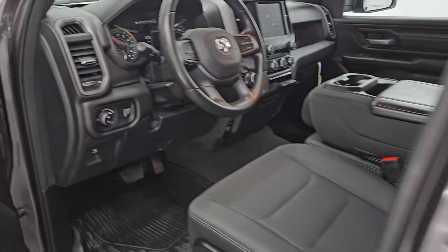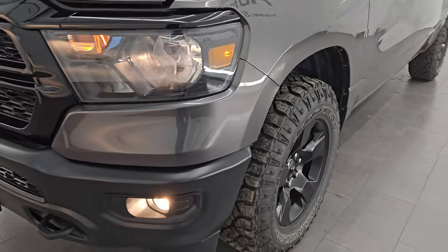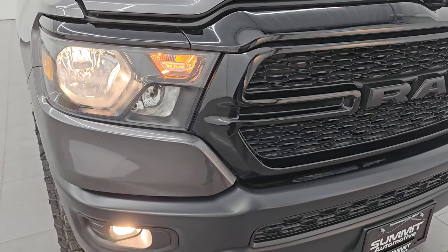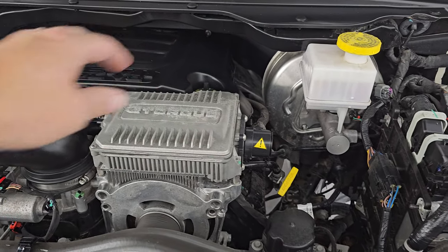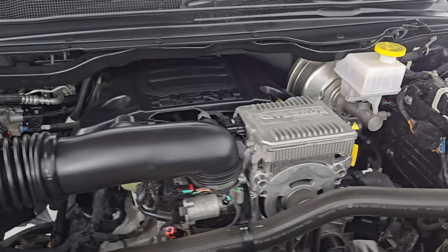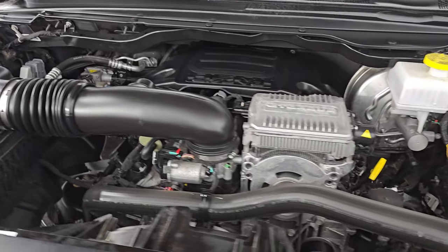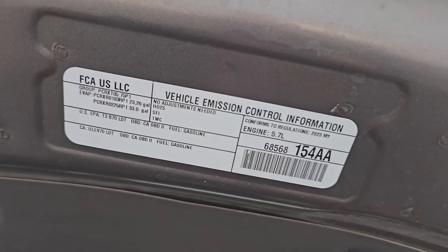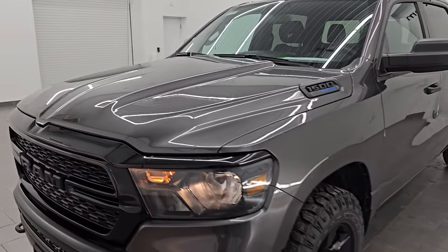I would personally like to thank you for checking out the video — hopefully from this HD video you've been able to verify the quality, condition, options, and cleanliness of this truck all the way around inside and out. All the lights are working nicely. Under the hood we have the 5.7 liter V8 Hemi engine with the e-torque assist — that big silver box right there. The engine bay is very clean, it runs very smooth. This truck has been fully safetied and inspected, has a fresh oil and filter change, all fluids checked and topped off, and the emission sticker is right there. This truck is 100% ready to go.